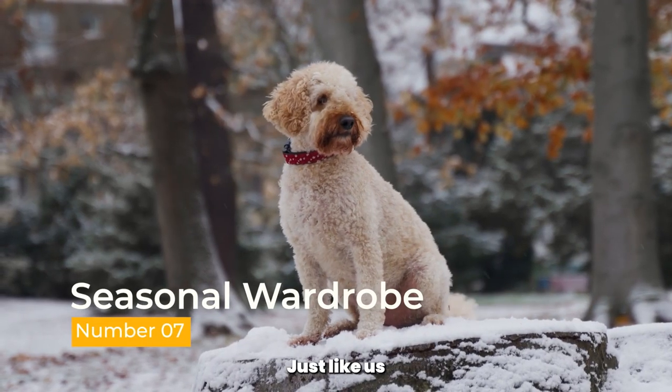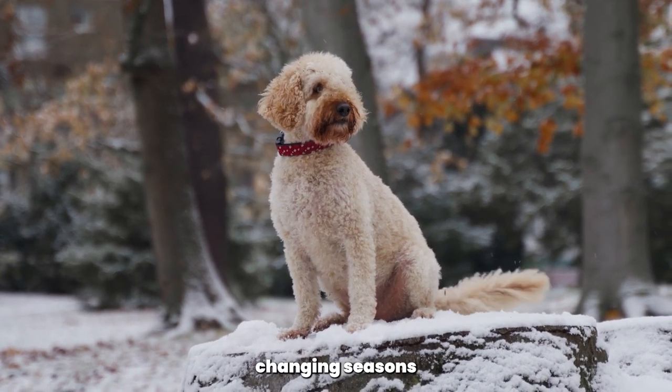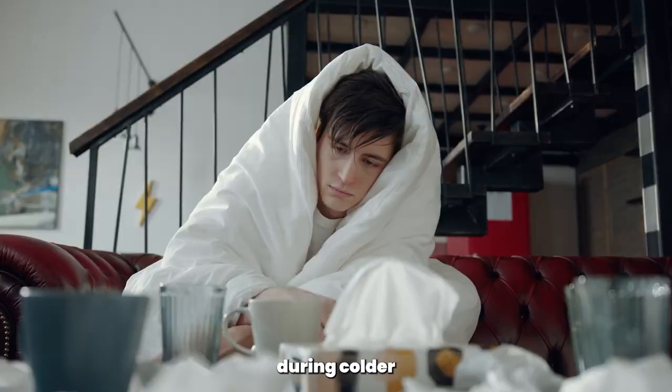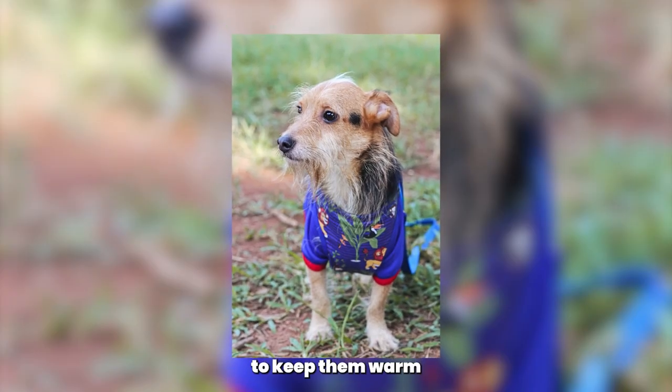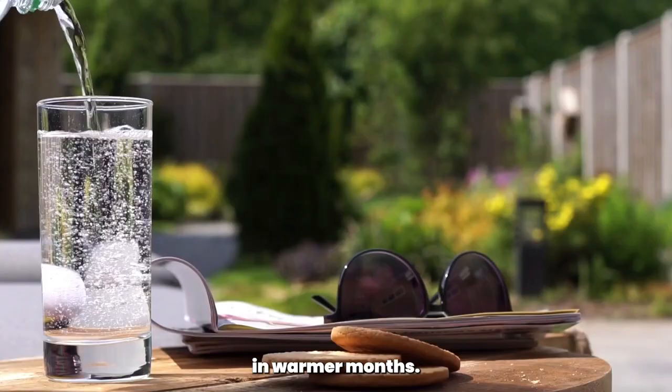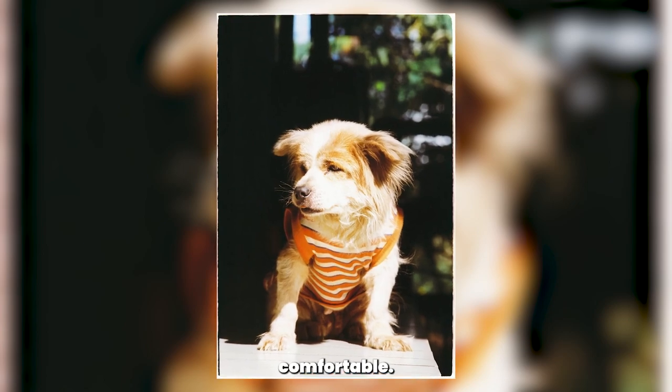Seasonal wardrobe. Just like us, poodles need to adapt their wardrobe to the changing seasons. During colder months, consider investing in doggy sweaters or jackets to keep them warm. In warmer months, lighter fabrics and sun-protective clothing can help keep them comfortable.